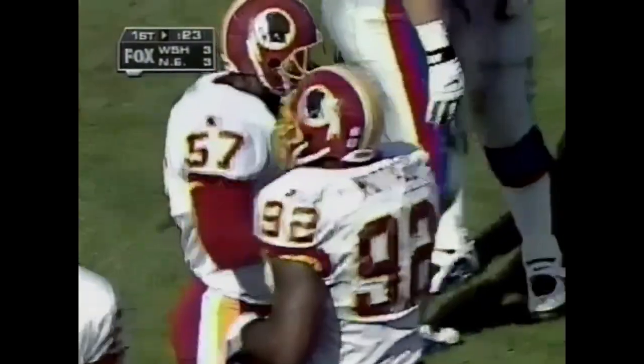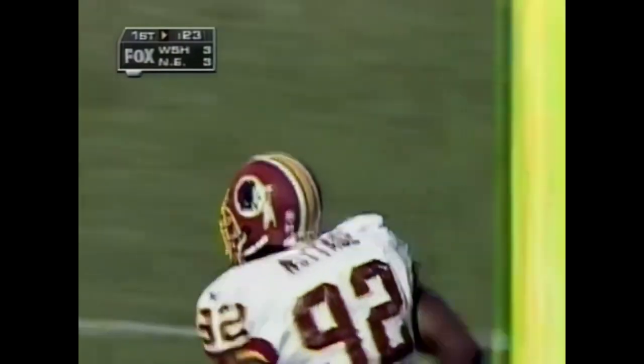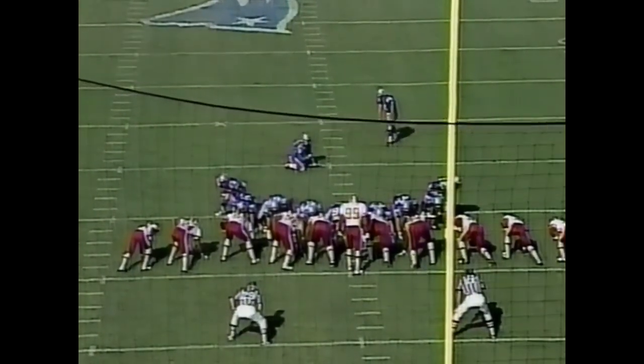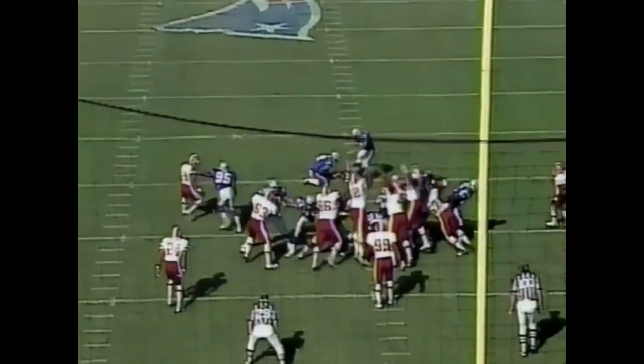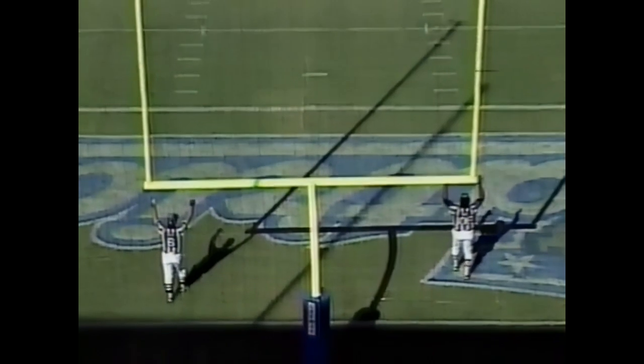They'll try for another 3 — once again the Redskins defense limits the Patriots to a field goal. Vinatieri will try a 35-yard field goal — he's already kicked one today for 24 yards. Good hold by Tom Tupa, and the kick is up and he bangs it through.